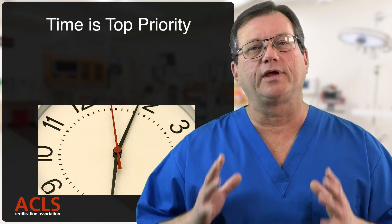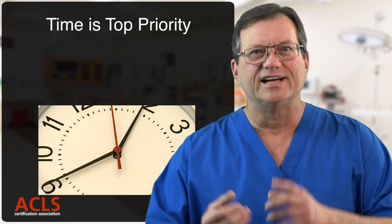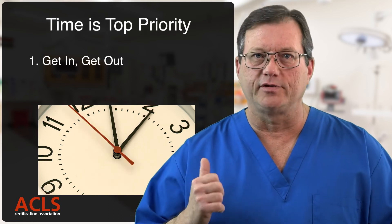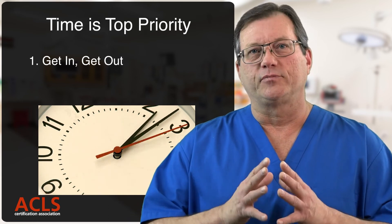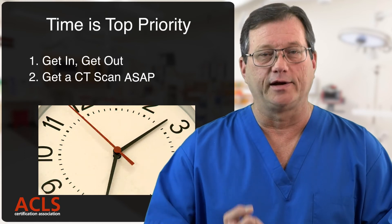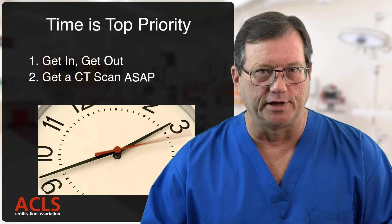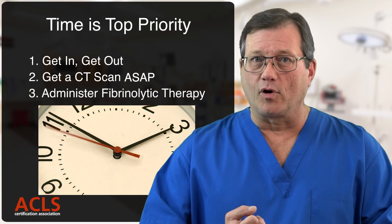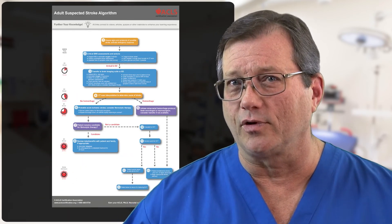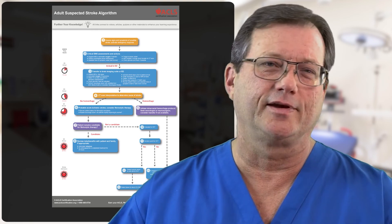So what's the big takeaway from the stroke algorithm? Time. If you're pre-hospital, get in, get out, get everything done en route. Get a CAT scan as quickly as possible to rule out a bleed. If appropriate and everything has been checked, administer fibrinolytic therapy. I'm Mark — this has been a quick review of the stroke algorithm. Thanks for watching, see you in the next video.